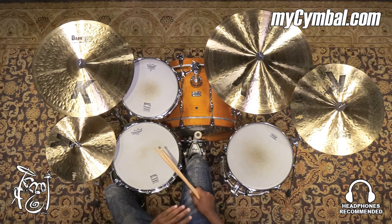Very interesting pair of hi-hat cymbals. You can get this exact set only at mysymbal.com.